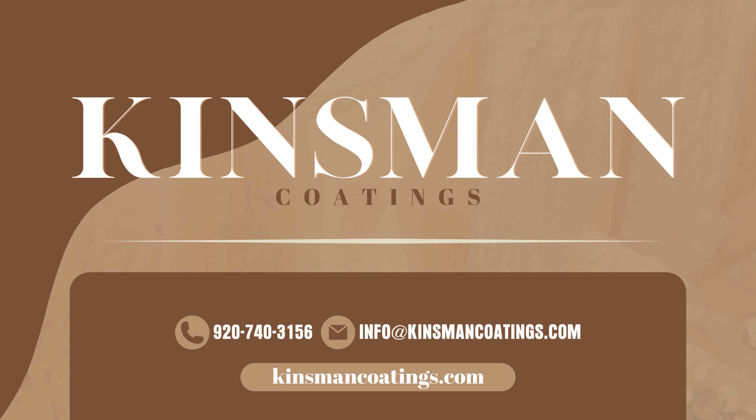At Kinsman Coatings, we believe in informed decisions. If you're considering spray foam insulation, we're here to provide all the information you need — both the pros and the cons. Feel free to look us up on our website or give us a call anytime. We'd love to answer your questions.